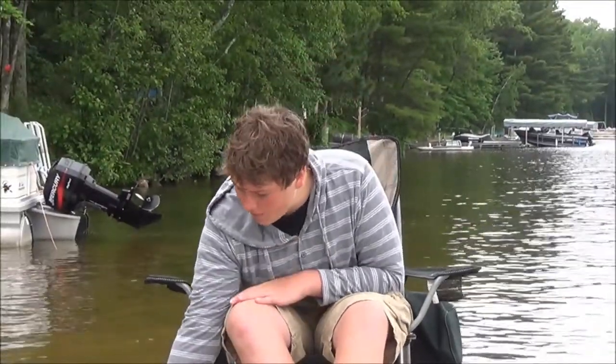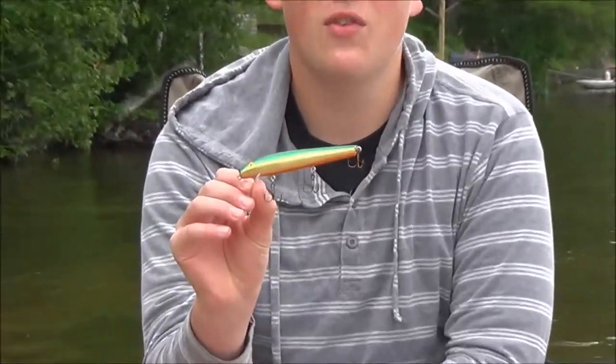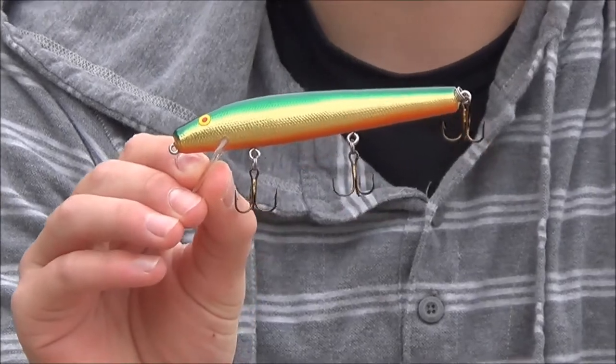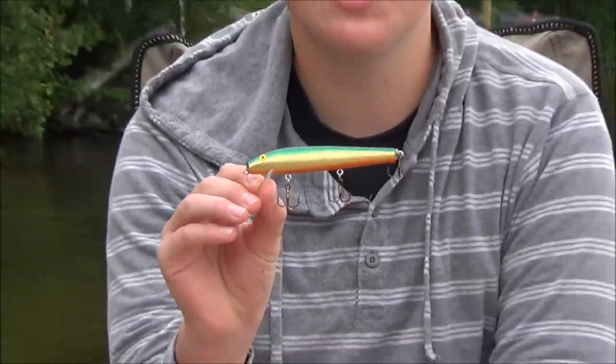I then have the number 552. The 552 is great for the larger bass and northern — it is 5 inches long and weighs five-eighths ounce. It is a shallow runner, great for casting right over the tops of weeds and seeing the fish just hammer it.